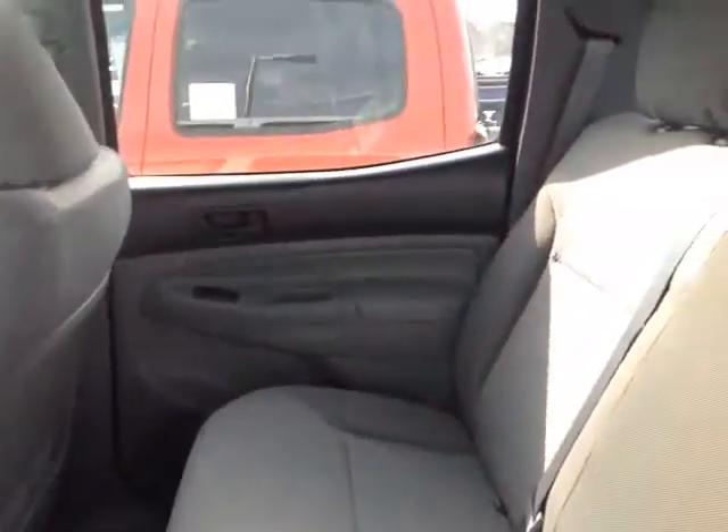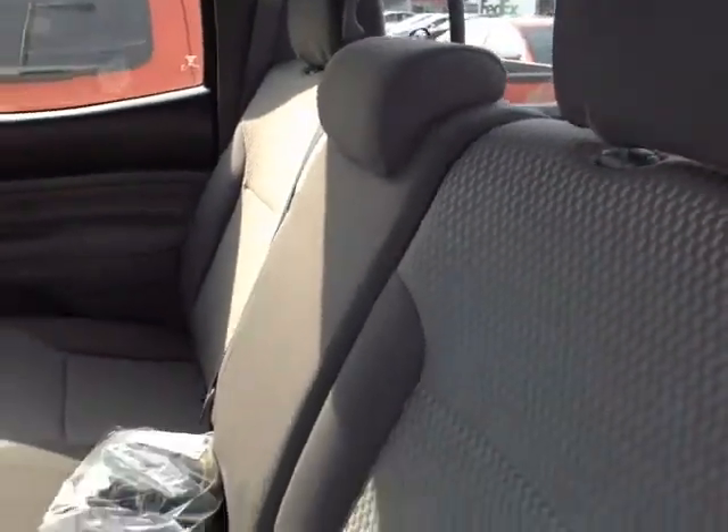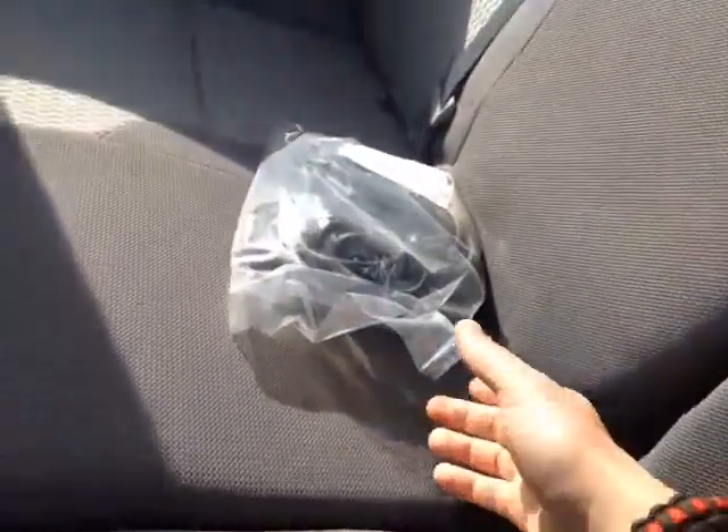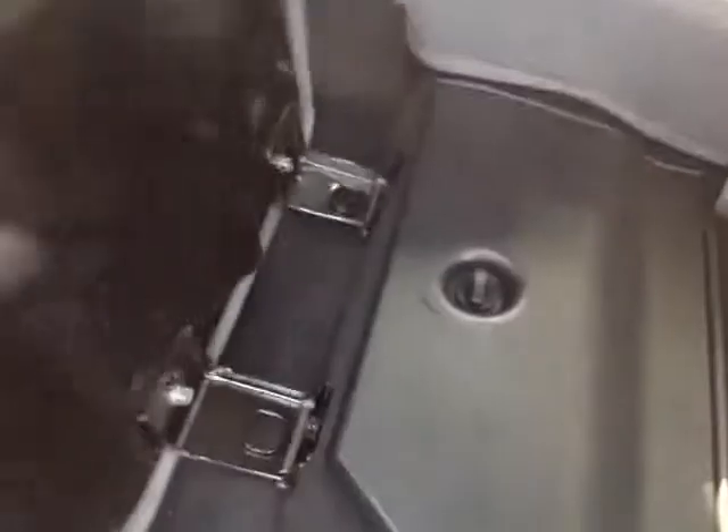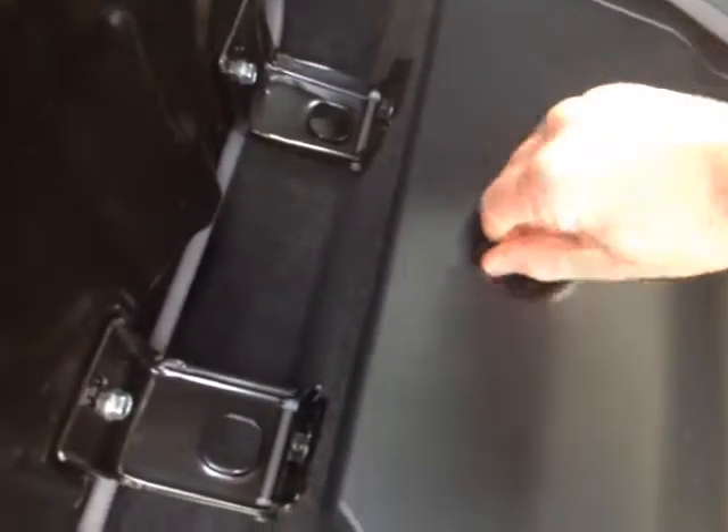The double cab really leaves a lot of head and leg room for the rear passengers. You've got tie downs here, access to a couple of additional cup holders, and you can pull up on these tabs on the seats to reveal handy storage compartments underneath.